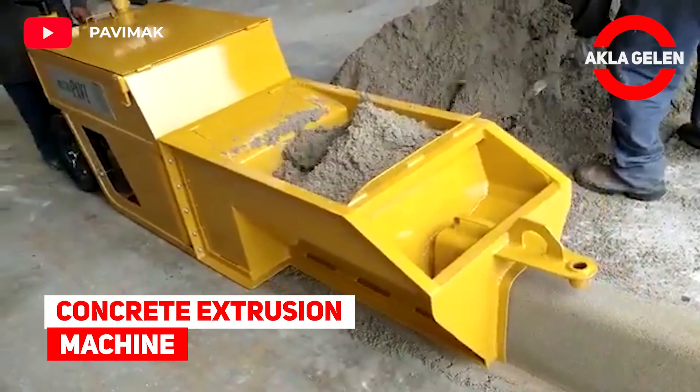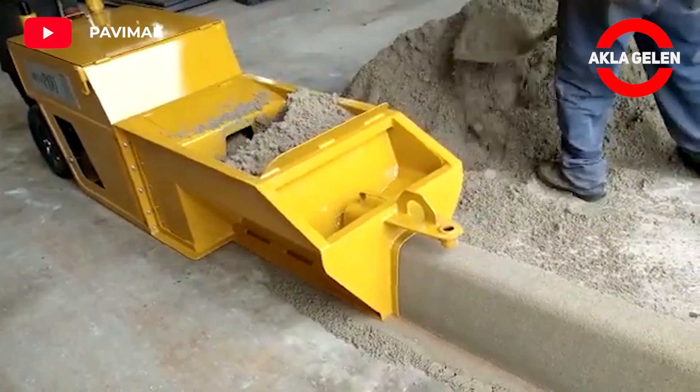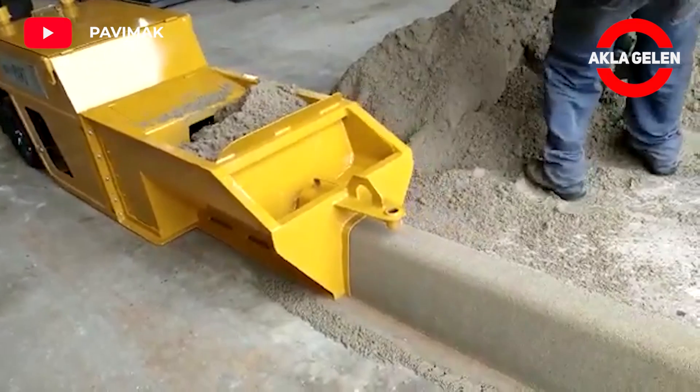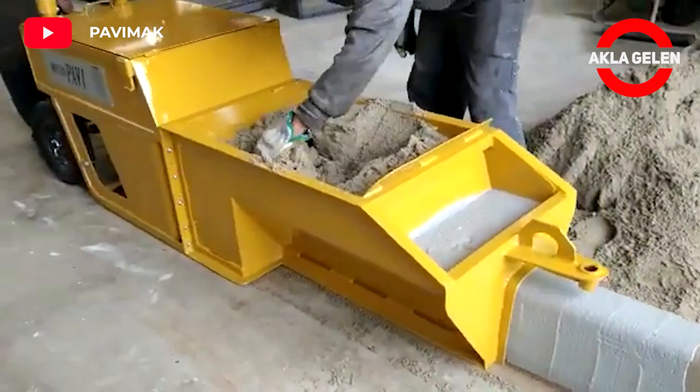Concrete extrusion machine. This concrete extruder makes simple curbs with a maximum width of 20 cm and a height of 25 cm.